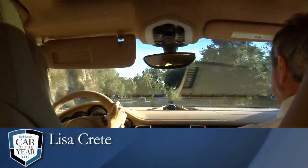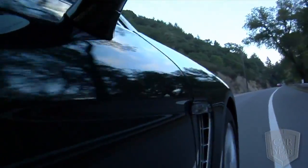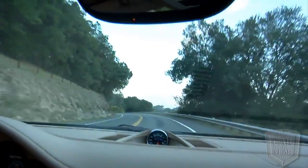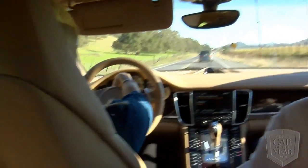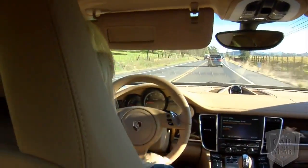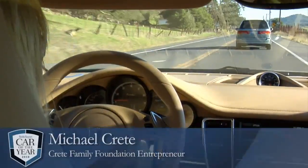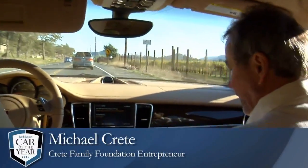You know, it drives really nice. It's comfortable, it's smooth. It's kind of the old-school dials up here as opposed to the digital. This is actually very, very nice — totally accessible. I like the fact that it's all right there.